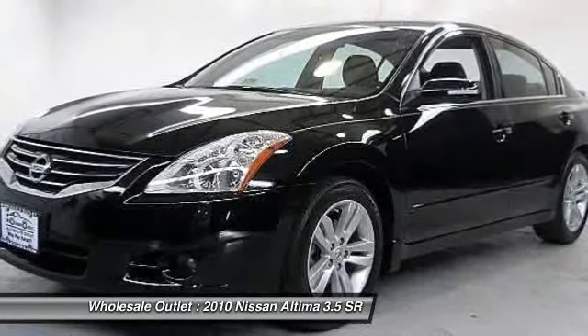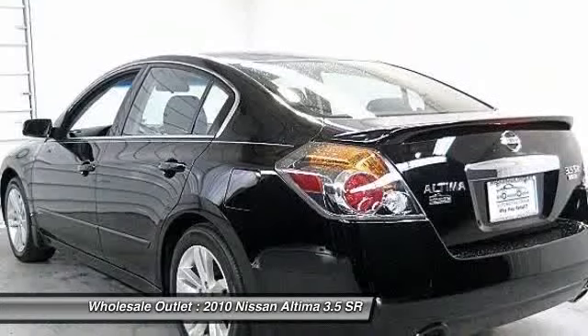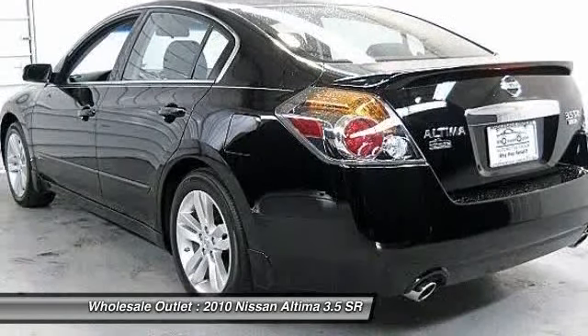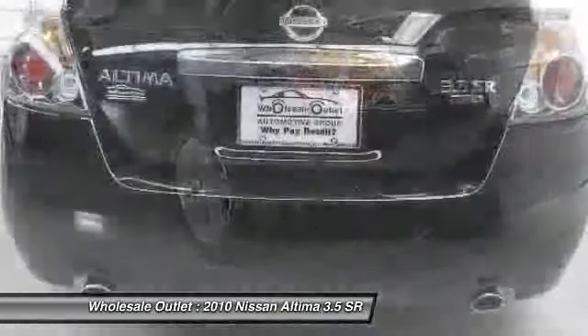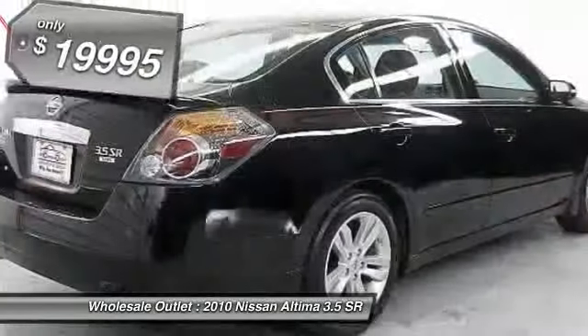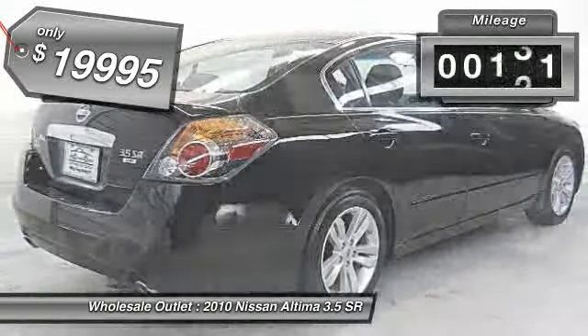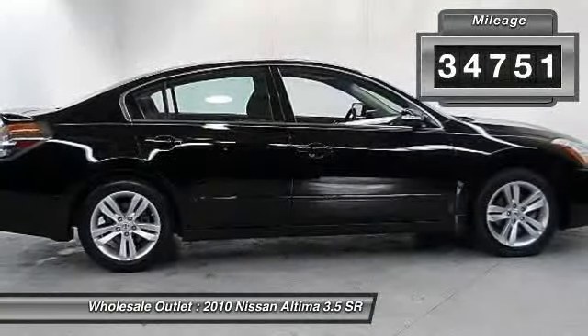Combine that with the powerful V6 or efficient four-cylinder engine, six standard airbags, and over 5,000 quality and performance tests, and you'll see the Nissan Altima is made to drive and built to last and is priced below $20,000. This vehicle has less than 35,000 miles.